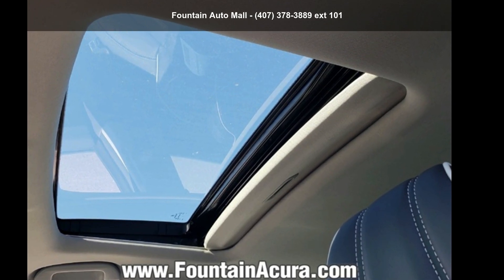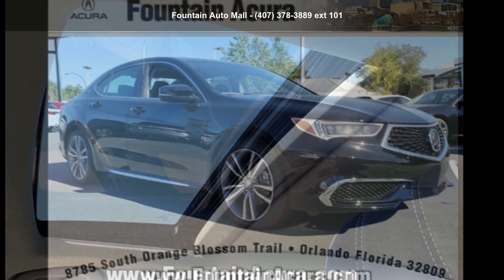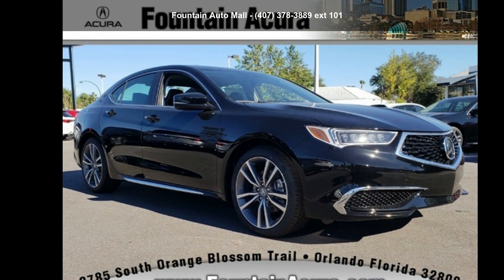Arrive in style with this Acura 2019 TLX 3.5L Technology Package. Don't miss this great deal on a luxury vehicle.